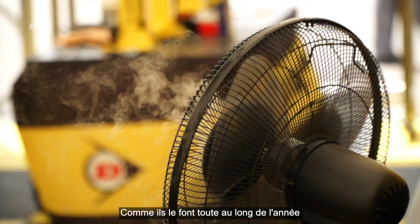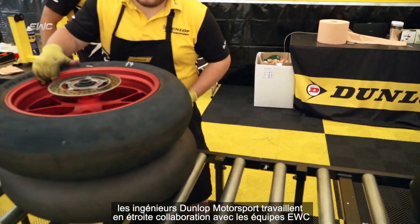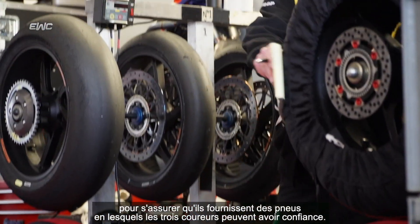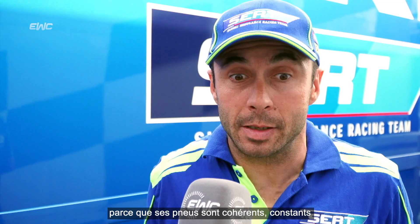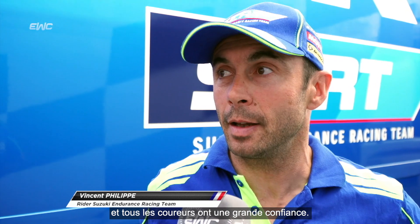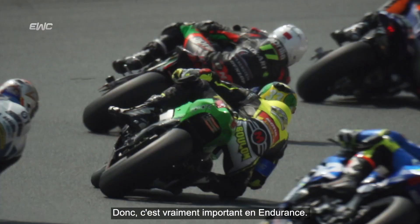Just as they do off the track, Dunlop Motorsport works closely with the teams in the EWC to ensure that they are supplying tyres that all three riders can trust. Dunlop gets a lot of titles in the EWC because the tyres are consistent, constant, and all the riders have confidence in them — so it's really important in the EWC.